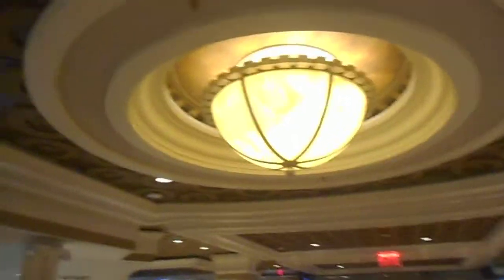These are the Ocean Tower elevators at Caesars in Atlantic City. Look at this one. This is a beautiful hotel.